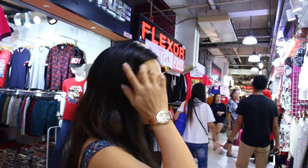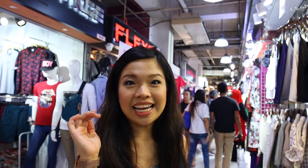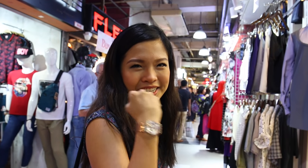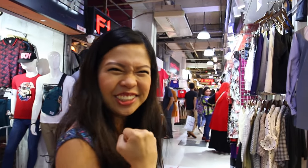Our budget for today would definitely have to be lesser than $80, or if it's lower than $50, even better. But I'm really believing for less than $50 so I hope I can do it!